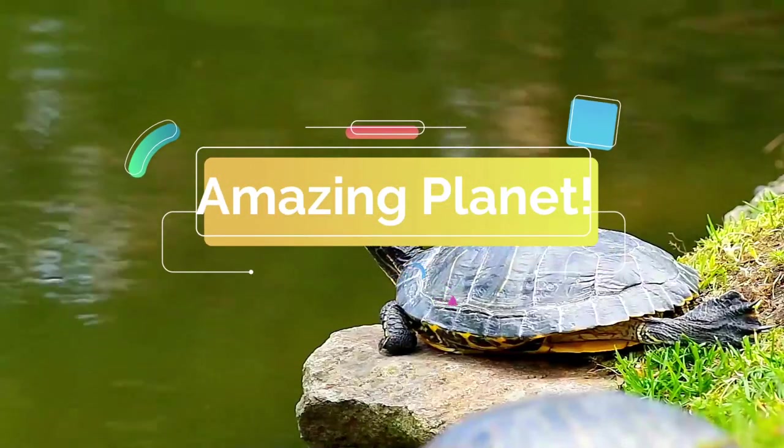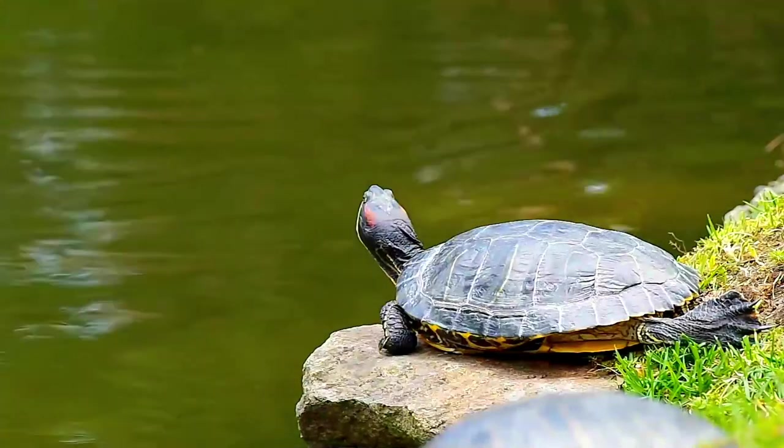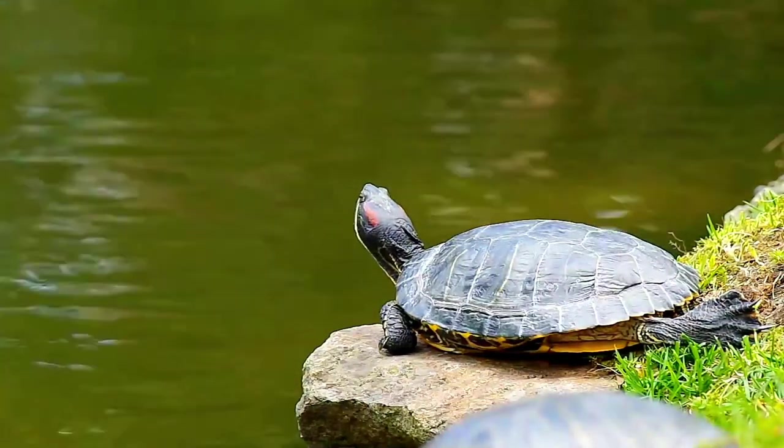Warm welcome — I am glad you could spend some time for these wonderful animals. Let's begin. Please share the video if you liked it.